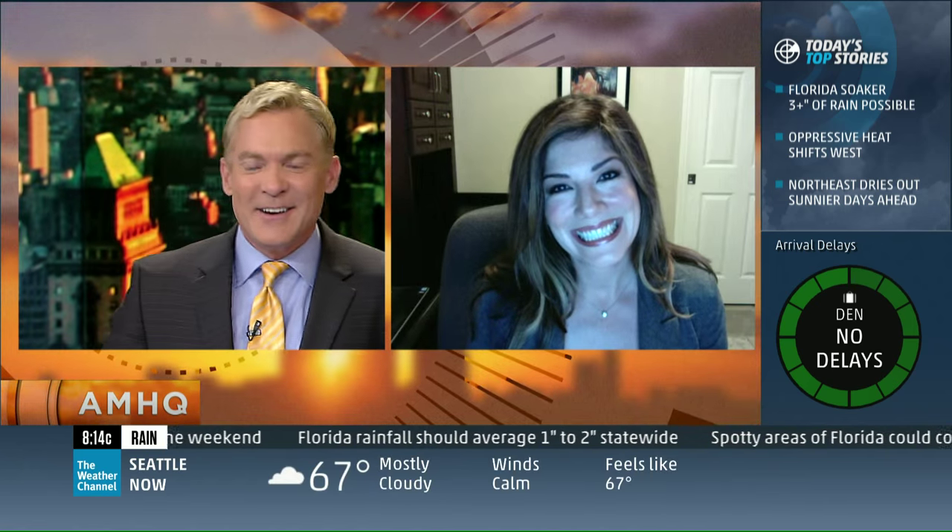All right, Katherine, I think I understand it a little bit better. Thanks for spending some time with us this morning. I can't wait to see some images of all of that as well. So when you get out there, share some pictures so we can put them up on AMHQ. Absolutely. Thank you. Nice to see you.